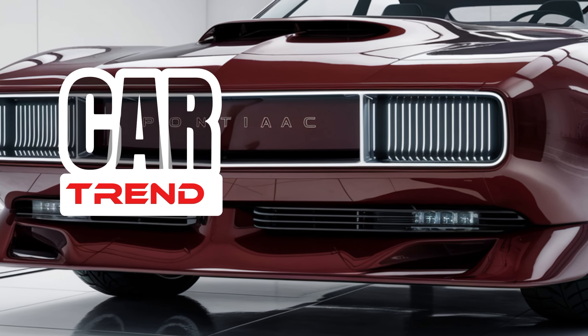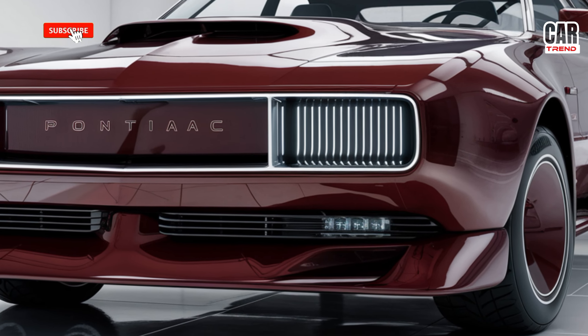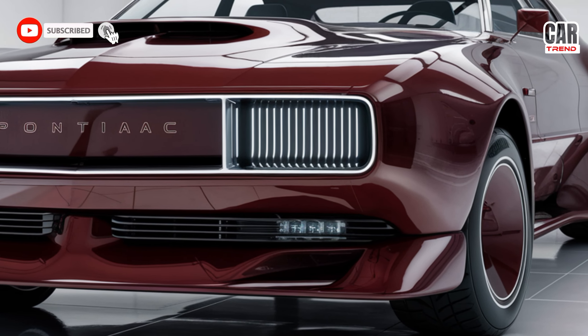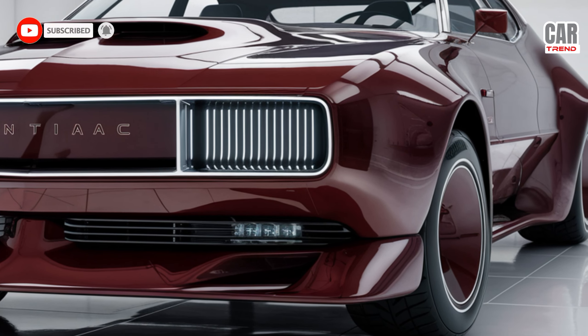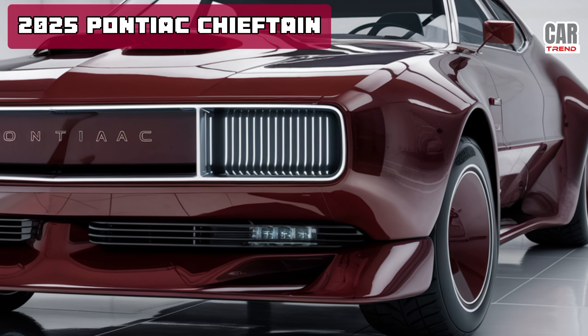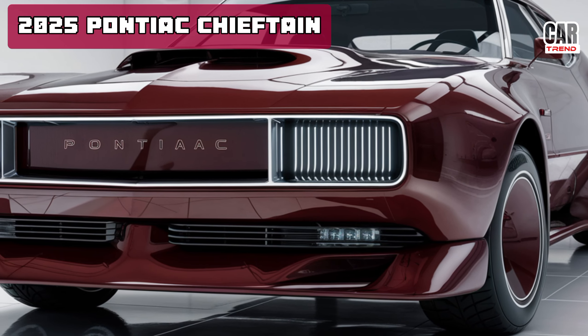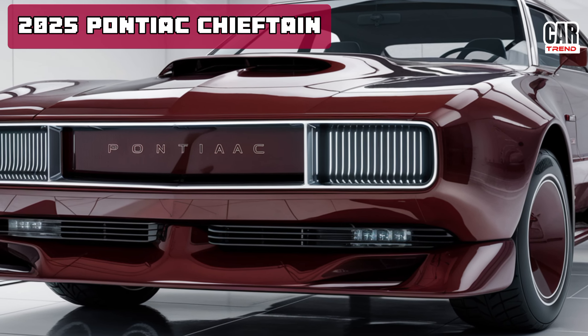What's up, everyone? Welcome back to CarTrend. If you're new here, make sure to hit that subscribe button and stay tuned for all the latest car content. Today, we've got something special for you — the all-new 2025 Pontiac Chieftain. That's right, Pontiac is back with a bang, and the Chieftain is leading the charge. Let's dive right into this incredible ride.